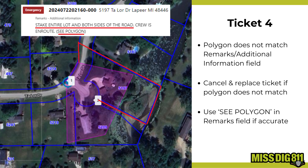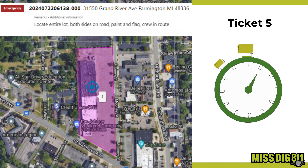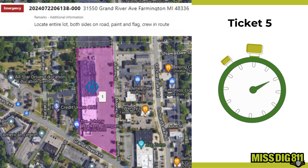This ticket has conflicting information. The polygon doesn't fully align with the work instructions. If the polygon doesn't match, you'll need to cancel and replace the ticket. For future tickets, ensure that your remarks and polygon are in sync, or use 'C polygon' if it's accurate.